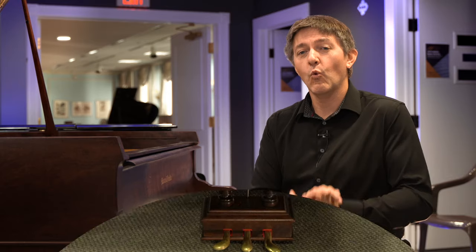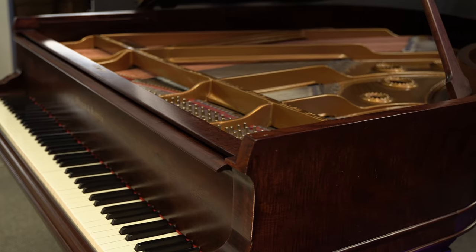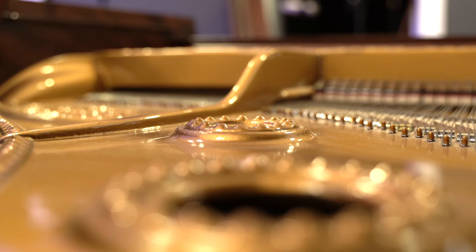Today we're in front of a 118-year-old Mason & Hamlin AA Model Grand Piano. This is about a 6'4". This piano was constructed in Boston, and it's been completely restored.